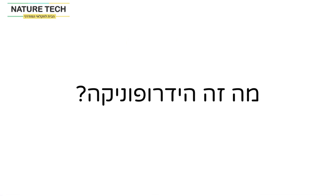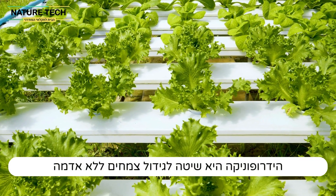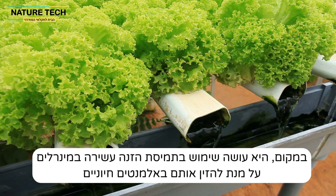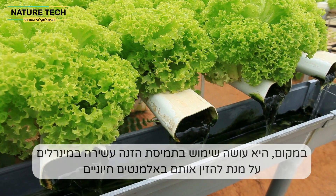What is hydroponics? Hydroponics is a method of growing plants without soil, instead using a nutrient-rich solution to deliver essential elements for plant growth.